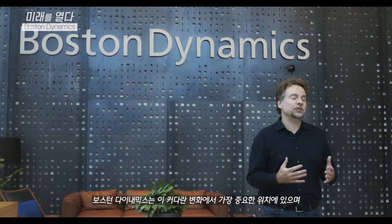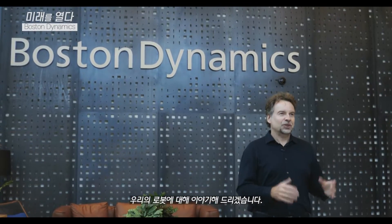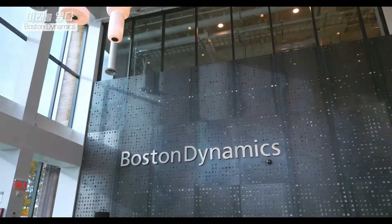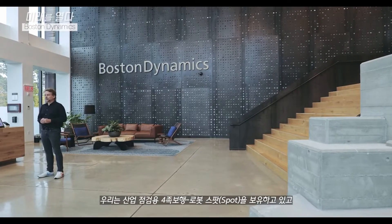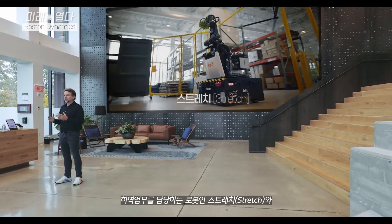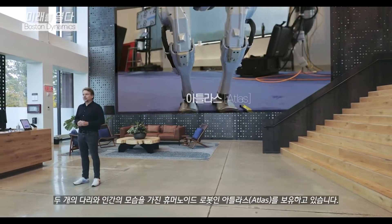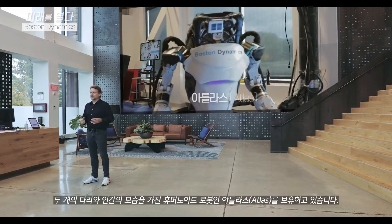Boston Dynamics is at the forefront of this movement, and we have three mobile robots to talk about today. We have Spot, which is a four-legged robot for industrial inspection. We have Stretch, which is a robot to unload trucks. And then we have Atlas, which is a humanoid robot — he has two legs and looks like a human.